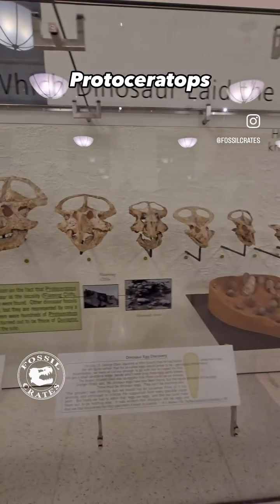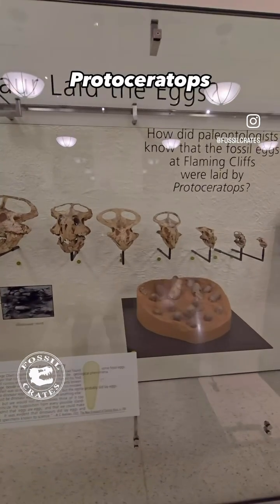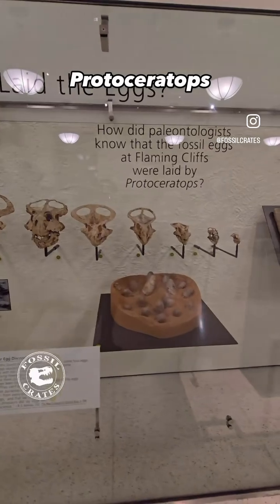These skulls get very tiny because they had to hatch from rather small eggs, and there's a nest right there. What an incredible display.